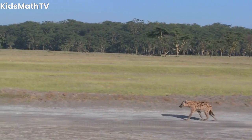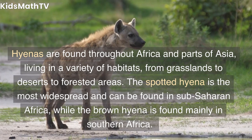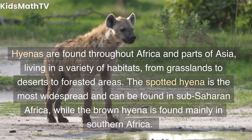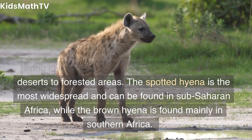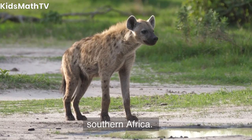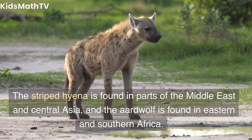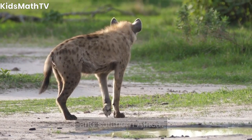Habitat and distribution. Hyenas are found throughout Africa and parts of Asia, living in a variety of habitats, from grasslands to deserts to forested areas. The spotted hyena is the most widespread and can be found in sub-Saharan Africa, while the brown hyena is found mainly in southern Africa. The striped hyena is found in parts of the Middle East and Central Asia, and the aardwolf is found in eastern and southern Africa.